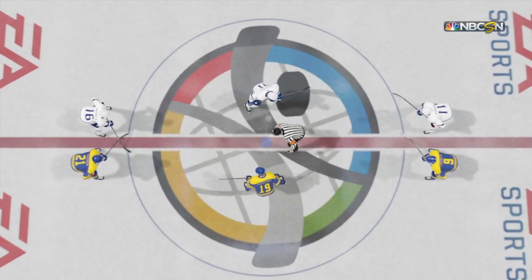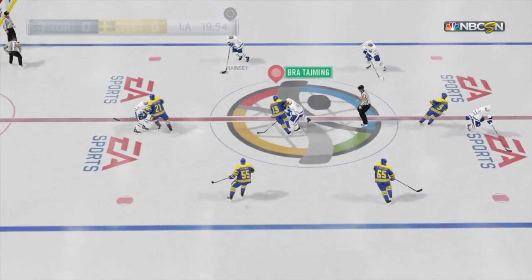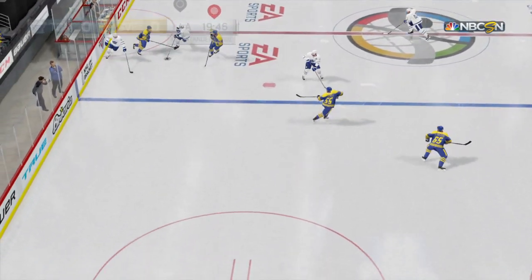Welcome back to Center Ice. The goal lights have been tested, the coaches have had their last words, and the vendors are already overworked. Well, let's get going.